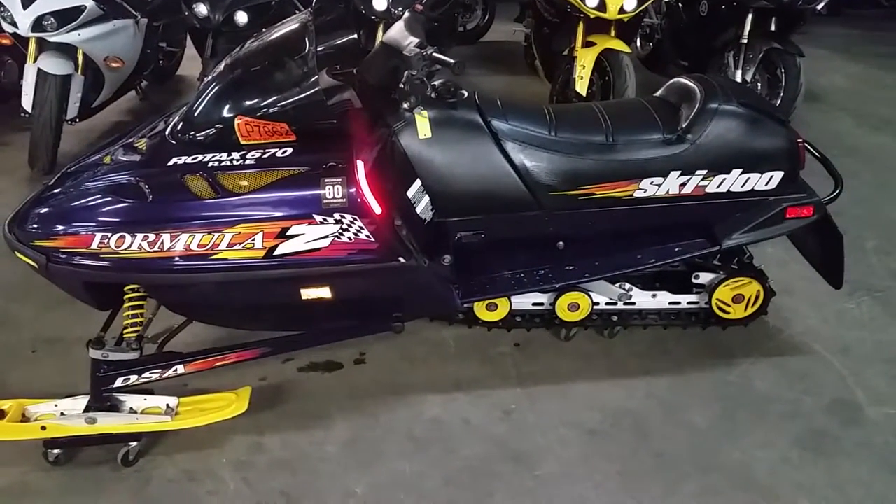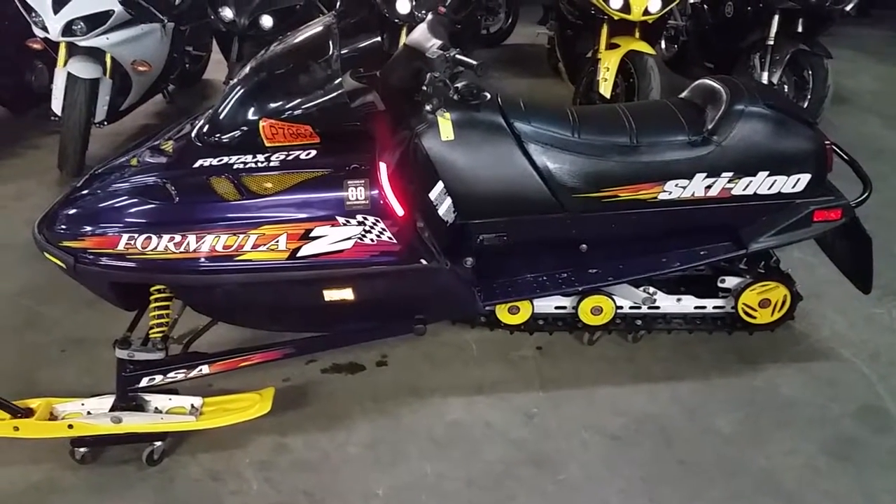Visit our website, it's ApprovalPowerSports.com. We got over 400 used bikes. We got guaranteed financing. This sled won't be here long.